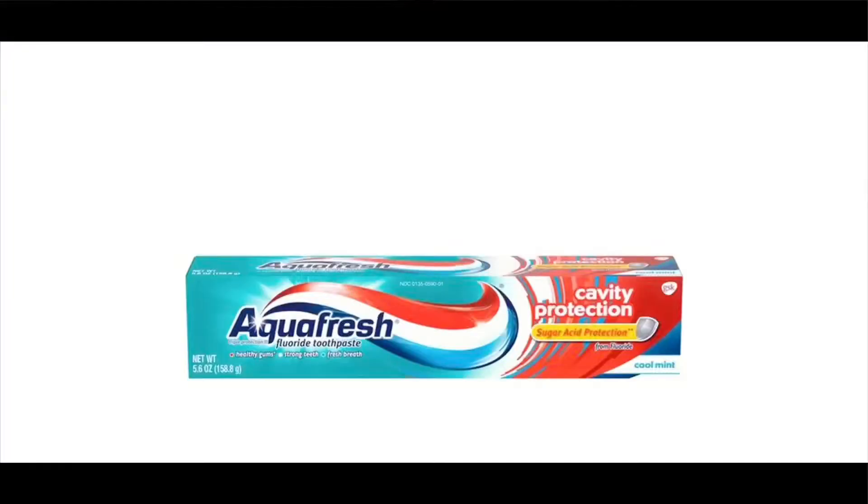For my oral hygiene, I've tried every toothpaste but I always go back to Aquafresh. I know it has some chemical ingredients that some people don't like, but it really works for me. I don't like Crest — every time I use it I feel like I didn't use anything.